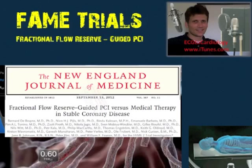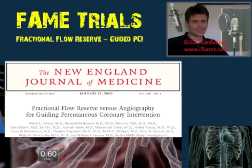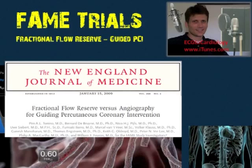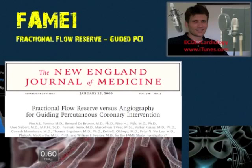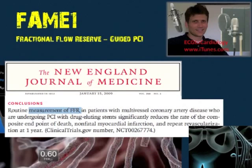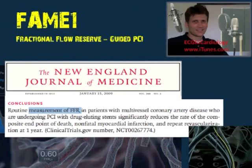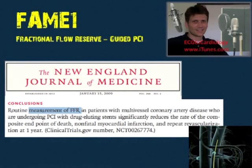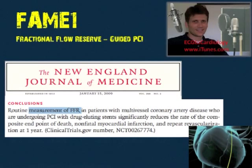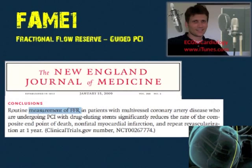It's hard to believe that only three years have gone by since the FAME study, which came out in January 2009. In that very important manuscript, the following conclusion was made: routine measurement of FFR in patients with multi-vessel CAD undergoing PCI with drug-eluting stents significantly reduces the rate of the composite endpoint of death, non-fatal MI, and repeat revascularization at one year — an FFR-guided approach.